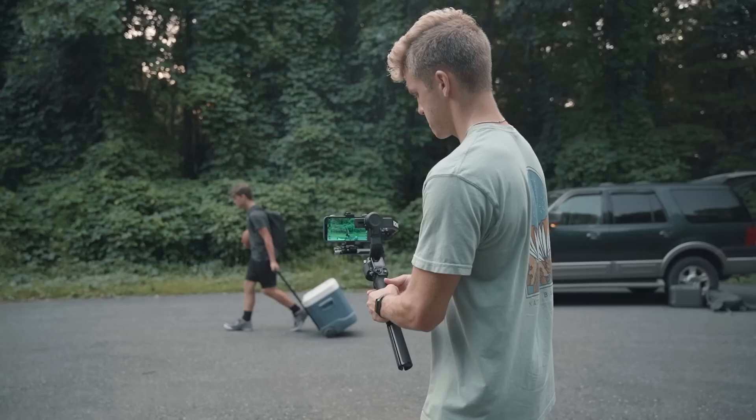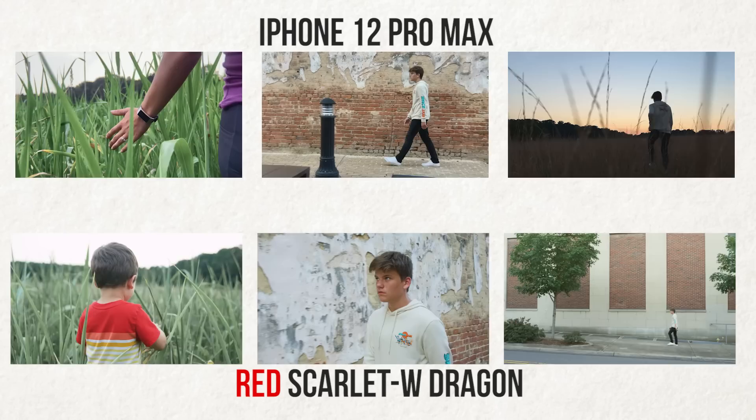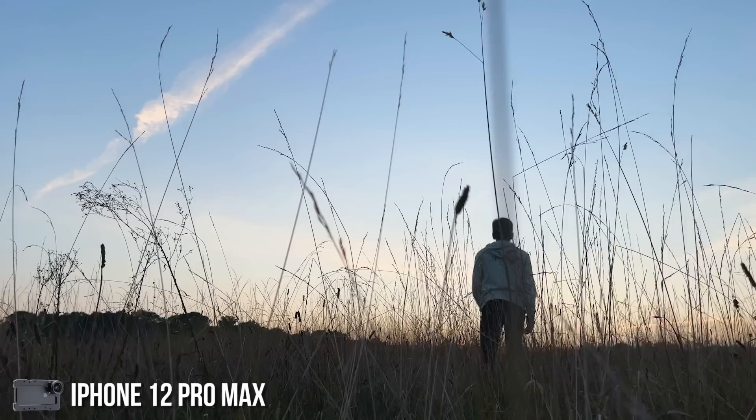Most people doing videos like this would show you only iPhone footage and then try to trick you into thinking it's a RED camera to prove their point. But the montage we showed you at the beginning wasn't just shot with an iPhone and wasn't just shot with a RED camera — half of the shots were an iPhone 12 and the other half was a $30,000 RED camera. Were you able to tell the difference?